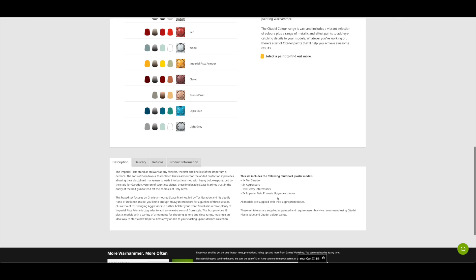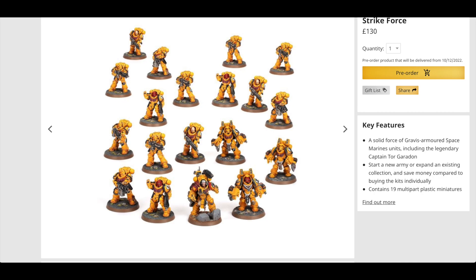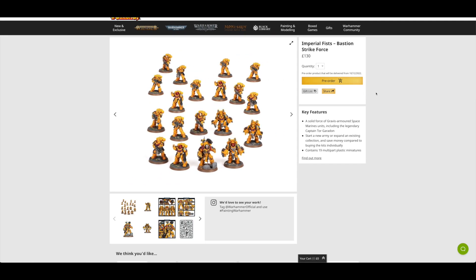And then you get two Imperial Fists Primaris Upgrade Frames. So all you're really getting is three units: a unit of three Aggressors and 15 Heavy Intercessors. Unfortunately, they haven't taken the opportunity to give you 15 that all look different — they've kind of copy-pasted five of them three times. It's a bit of a shame, a bit of a letdown, that set.